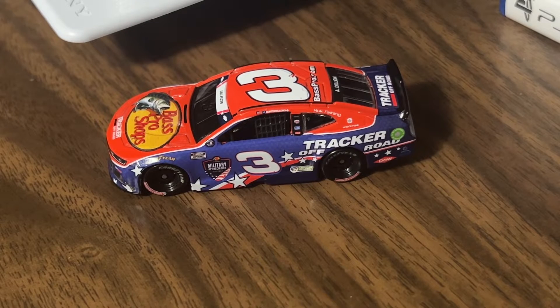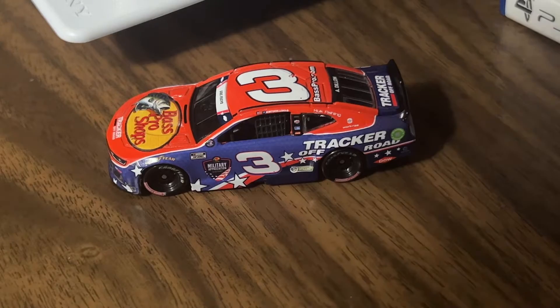Hey, what is up YouTube nation, HenDog92 signing back on for another 2021 1:64 scale NASCAR diecast review. This time it's Austin Dillon's number three car for Richard Childress Racing — the Bass Pro Shops Chevrolet Camaro, Coca-Cola 600 paint scheme that he ran in 2021.